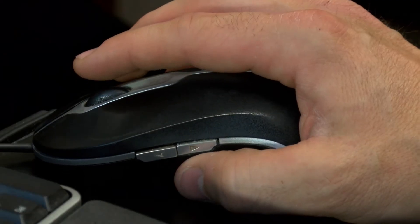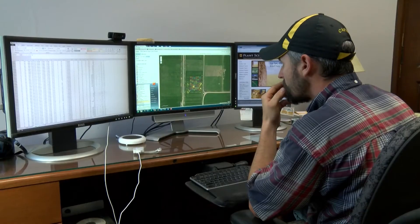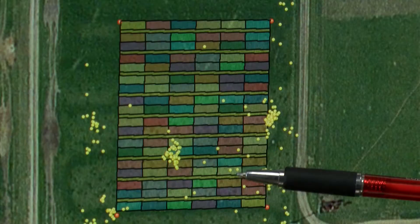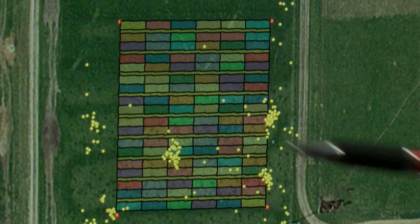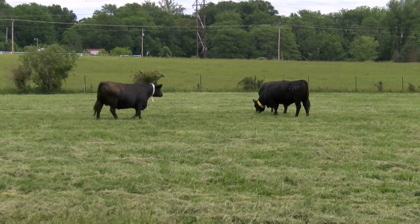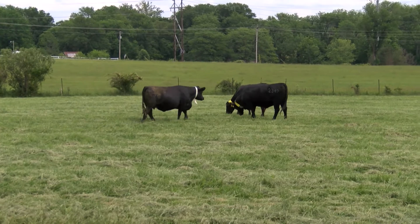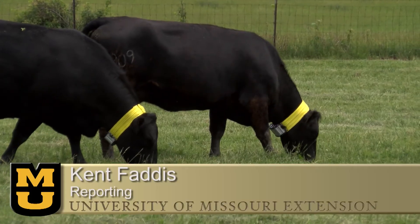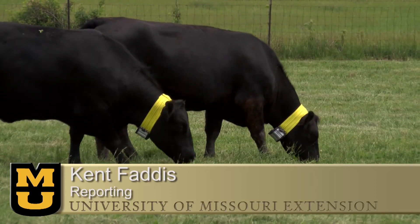Kolumbach says this will allow producers to keep up with beef demand while producing a quality product at a reasonable price. We're using this kind of information to design pasture systems that allow us to increase or at least maintain capacity on a smaller number of acres to feed the world efficiently. From the University of Missouri, I'm Kent Faddis reporting.